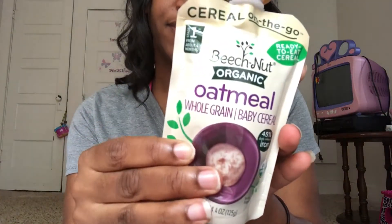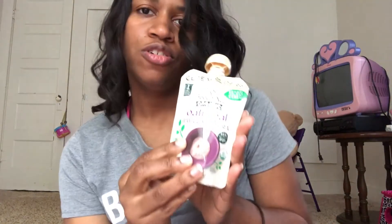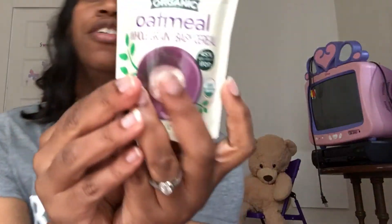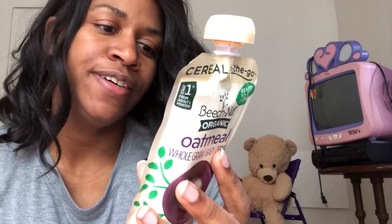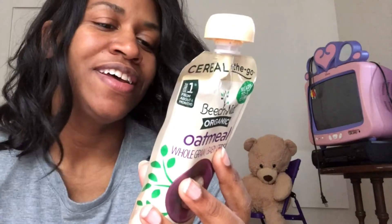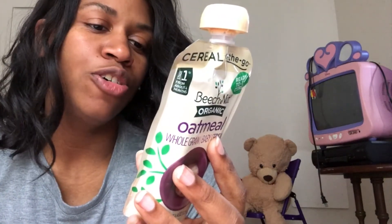From Earth's Best, except for the jar version — they have a vegetable turkey dinner — disgusting. Now this is from Beech Nut: Beech Nut Organic oatmeal whole grain baby cereal, cereal on the go. Organic. The ingredients are cooked baby cereal, water, and organic whole grain oat flour. That's it.